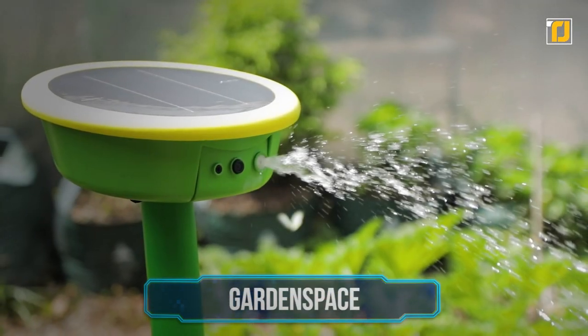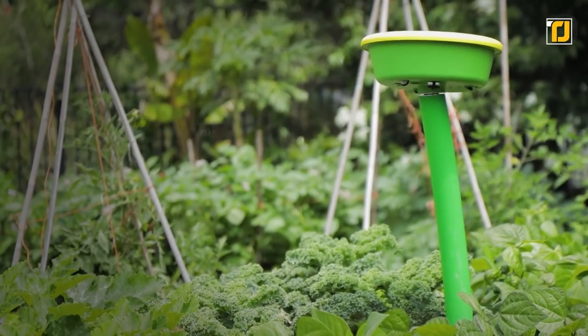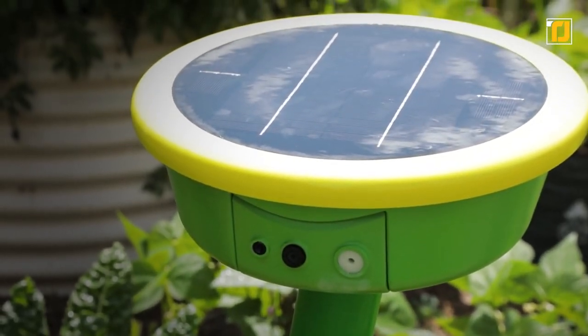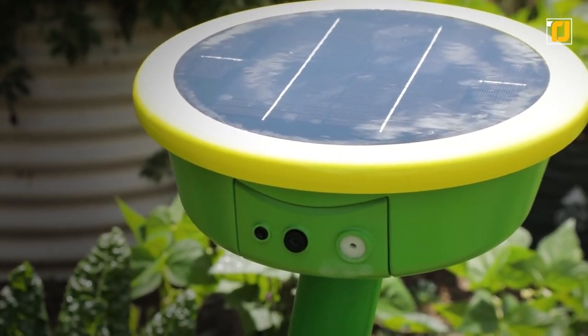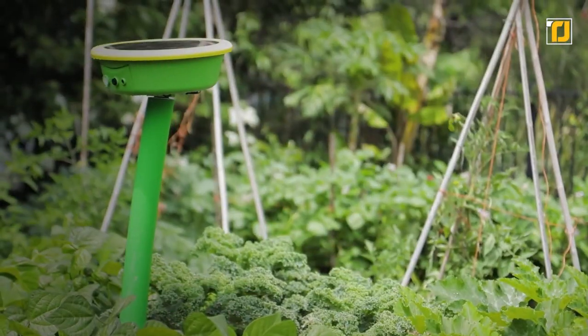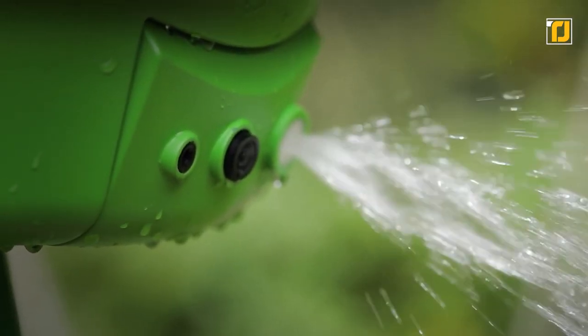Number 5: Garden Space. It's time to bring some cool autonomy into the mix. And if you've ever wanted to be a supervillain overlord with robot minions, this is the gadget for you. It's a nifty little gardening robot that monitors your crops and makes sure that they're watered whenever they're thirsty.